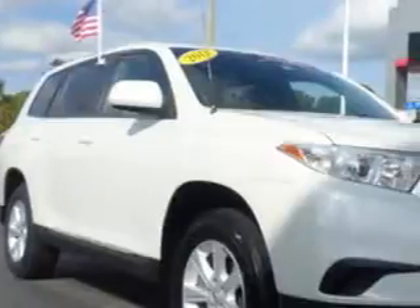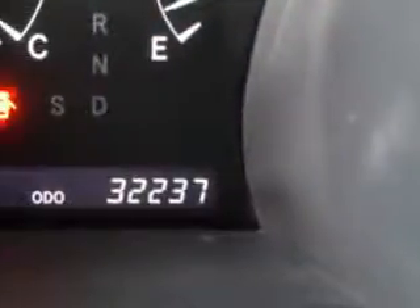At Treasure Coast Toyota, we know you need a car that offers convenience, comfort, and space — whether taking the kids to their soccer game or having a night out with your friends.